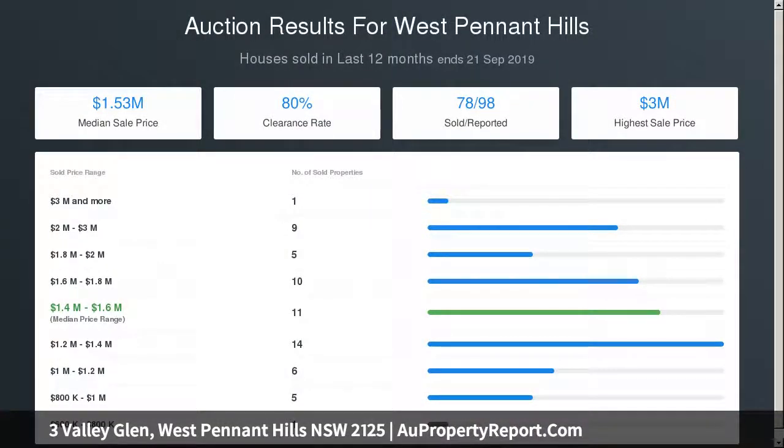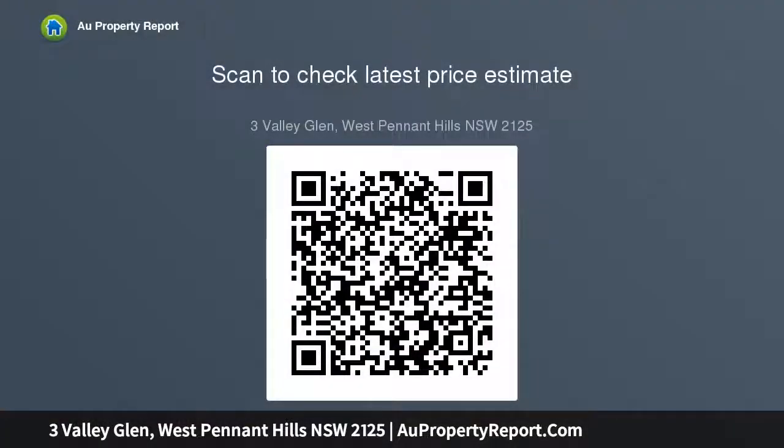Ducted air conditioning, fireplace, recently painted interiors, and a triple garage with drive-through third garage.